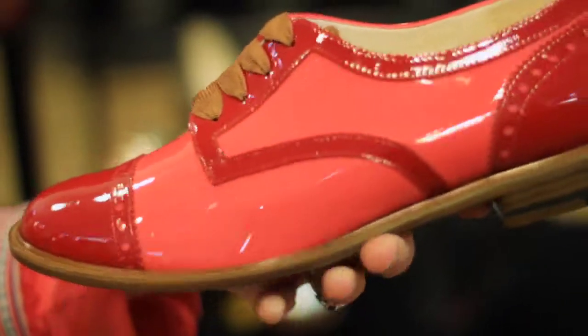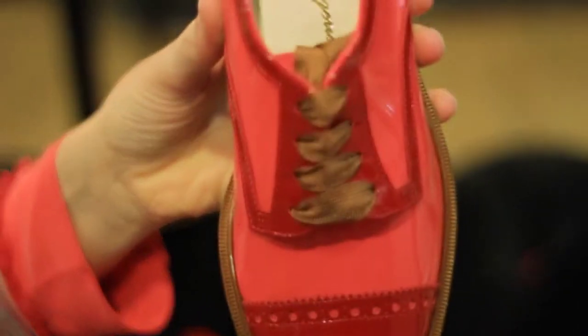Continuing with the brogues for the spring 2012 collection, this fabulous patent shoe in coral and red, leather soles again, all leather lined and the tan lace front.